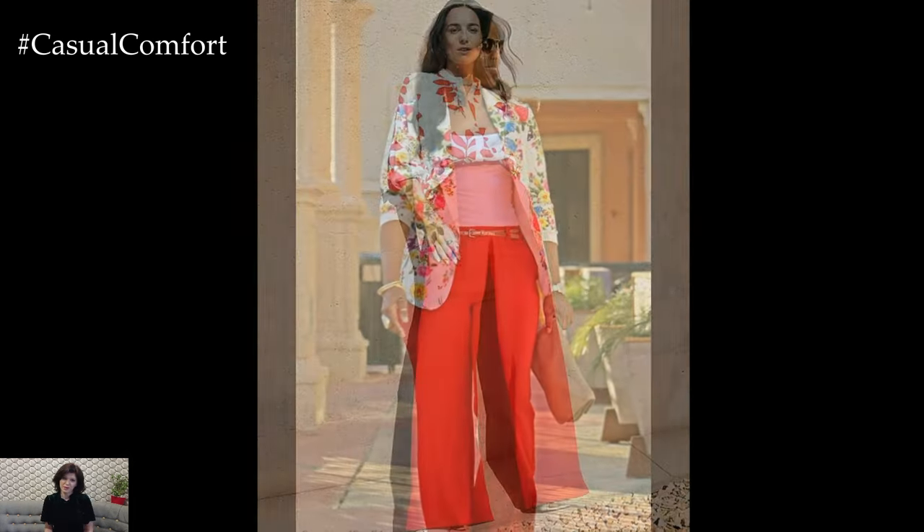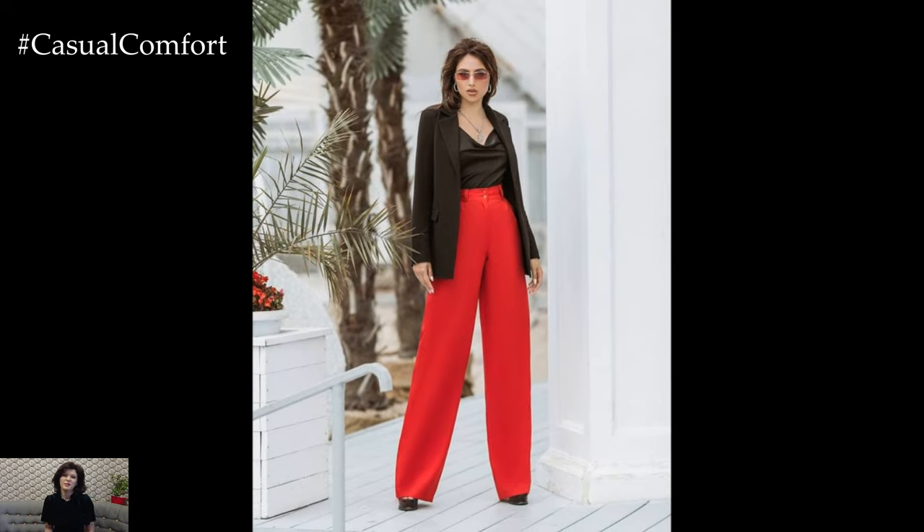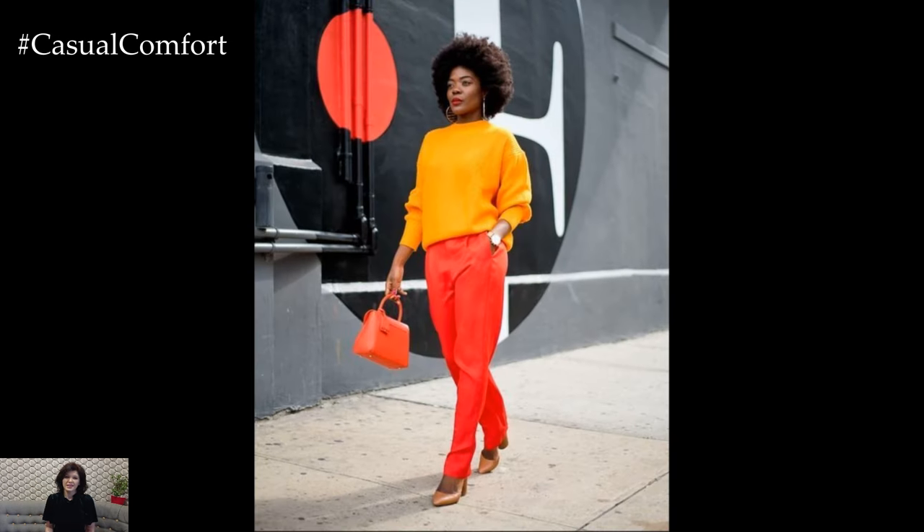Thank you for joining us on this fashion journey. If you love these ideas and want to see more fashion inspiration, make sure to hit that subscribe button and leave a comment with your favorite red trousers looks. We can't wait to see how you style your red trousers and make them your own.